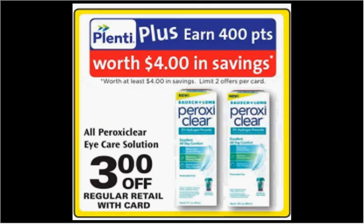The PeroxyClear Eye Care Solution is on sale, $3 off. The regular price is $11.79. When you buy one, you'll get $4 back in plenty points. There's a $2 off coupon available in your March 13th SmartSource newspaper insert. If you buy one and use the coupon, you'll pay $6.79 out of pocket, get the $4 back, and it'll be like getting it for $2.79.